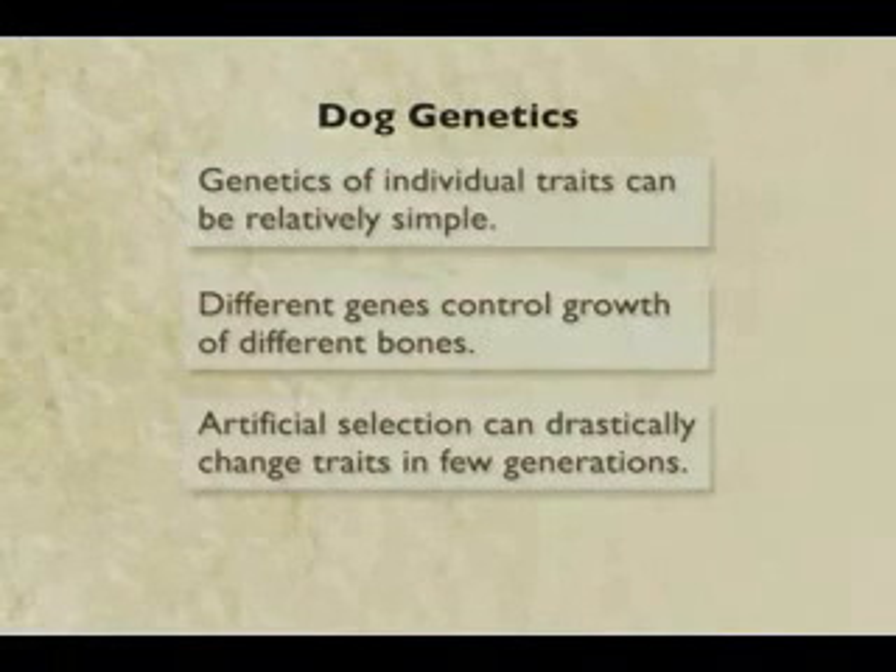The genetics of individual traits in dogs can be relatively simple — a simple Mendelian gene for leg length, for example. Relatively small numbers of genes likely control several of the other differences, while different genes control the growth of different bones.